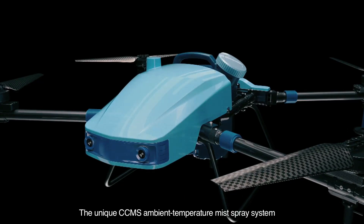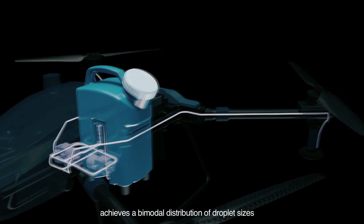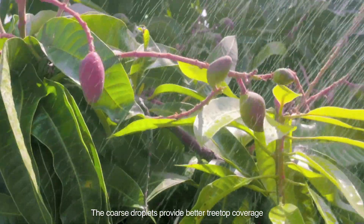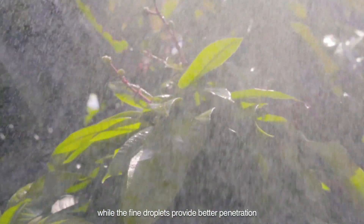The unique CCMS Ambient Temperature Mist Spray System achieves a bimodal distribution of droplet sizes, ranging from 20 to 250 microns. The coarse droplets provide better treetop coverage, while the fine droplets provide better penetration.